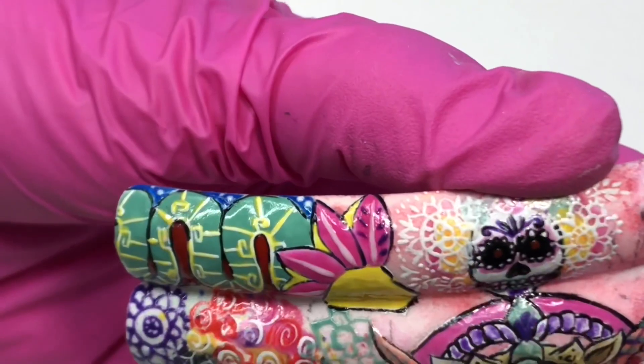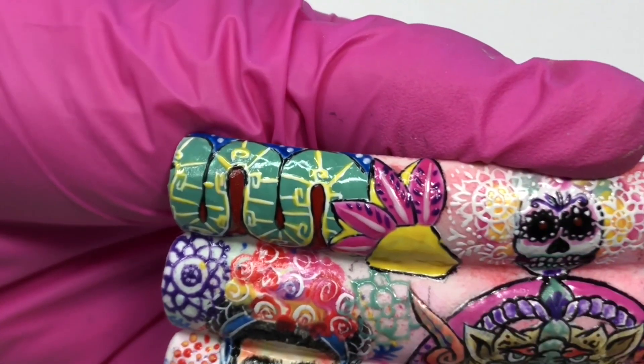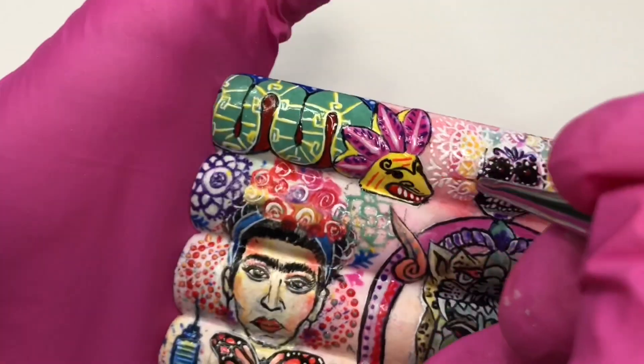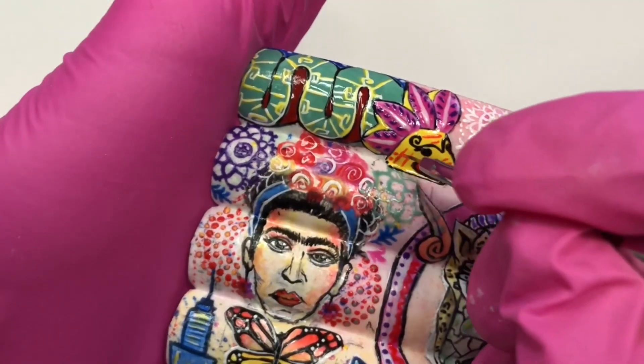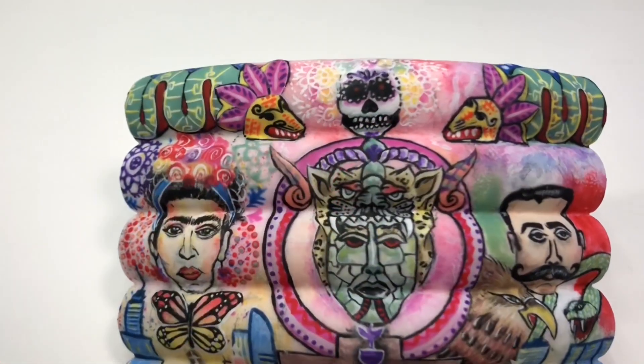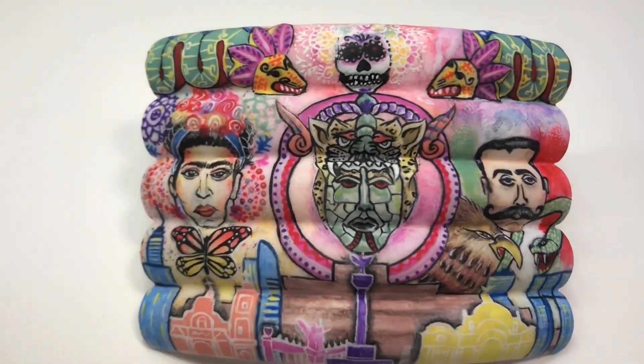I used eight different techniques to paint my mural using the 12 colors from the OPI Spring Mexico City Collection. I really hope you love my mural. Thank you OPI and Nails Magazine for this opportunity. Besos en Pura Vida!